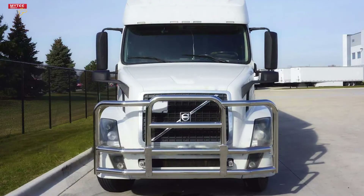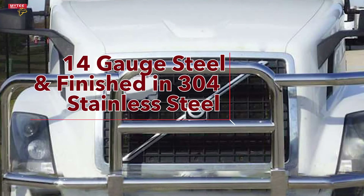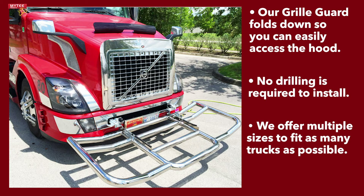Mighty Products offers the best grill guards for truckers. They are crafted from heavy-duty 14-gauge steel and finished in stainless steel. Our grill guards fold down so you can easily access under the hood. They require no drilling or front-end modifications to install. We offer them in several sizes so they can fit as many trucks as possible.